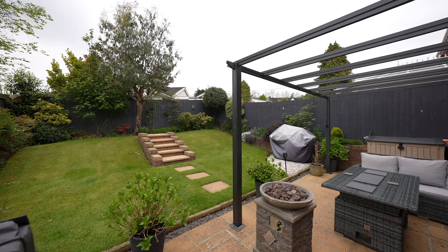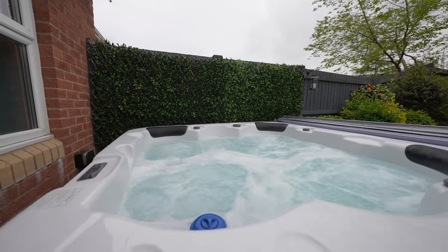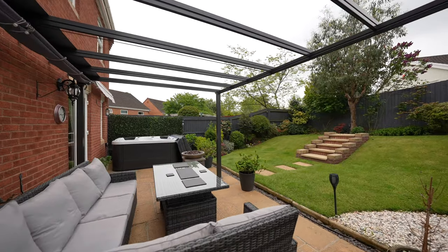This property will make for an ideal family home. Being close to schools and transport links, it's also a short distance from the world famous Celtic Manor Resort and a stone's throw away from Newport Spytty retail and leisure park.